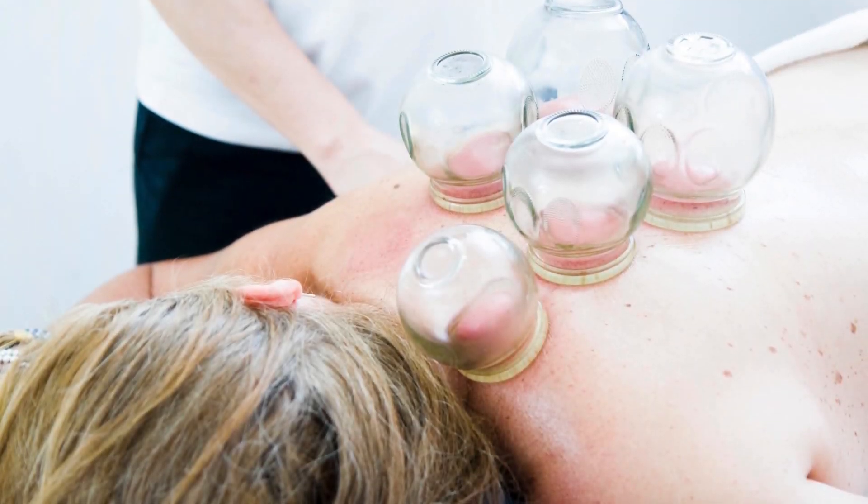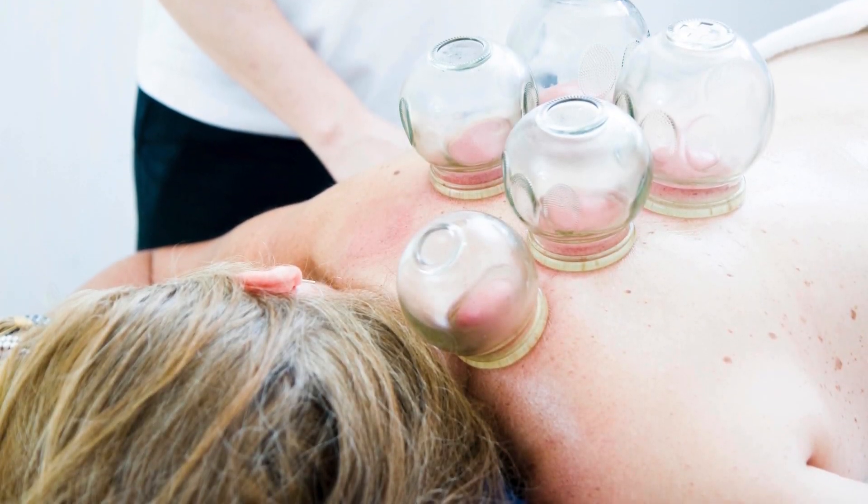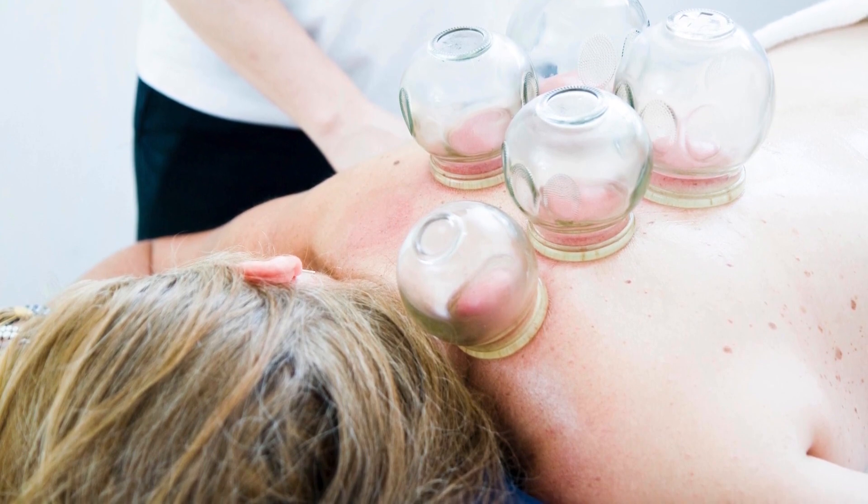Hi, I'm Elefteria. In this episode, we'll talk about the science behind cupping therapy.